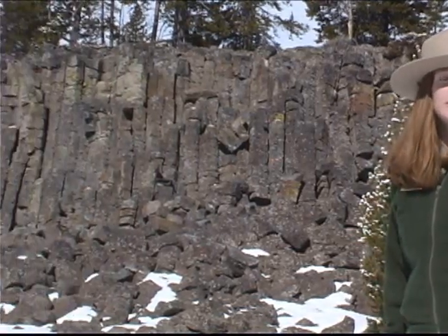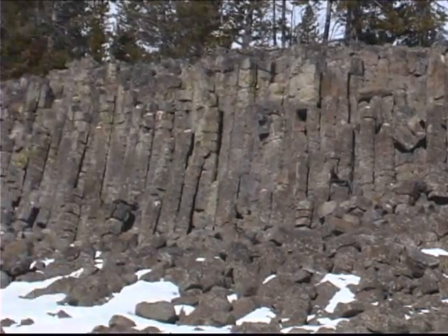The vertical rock pillars formed as basalt lava cooled and shrunk, cracking and creating polygonal pillars.